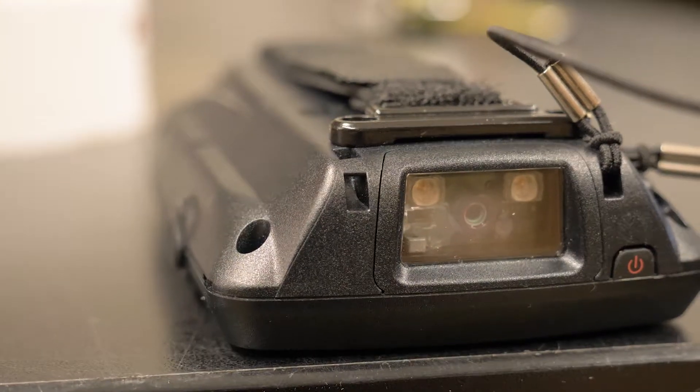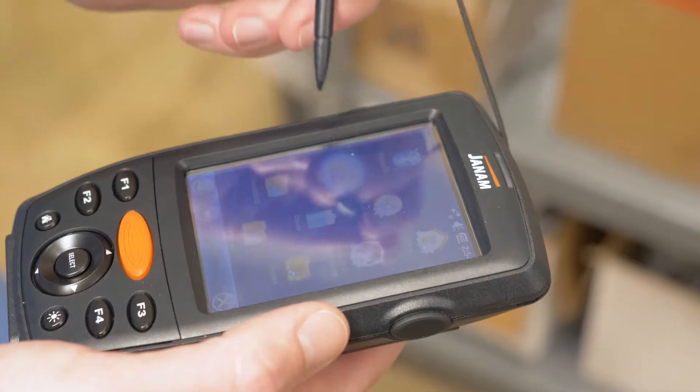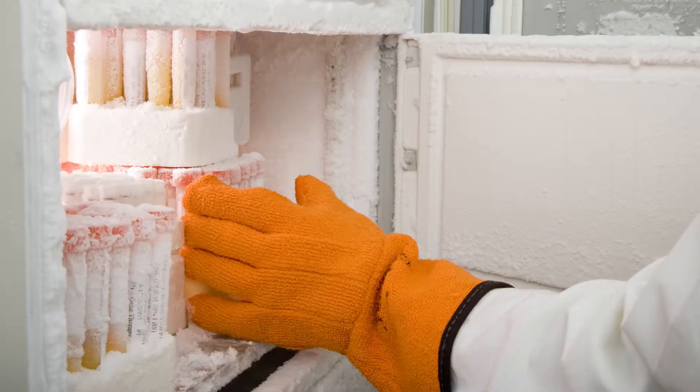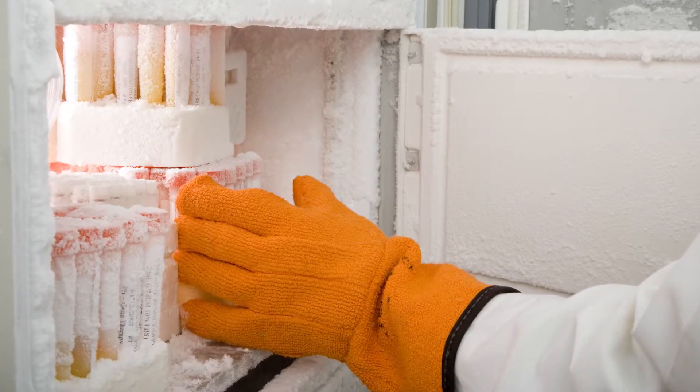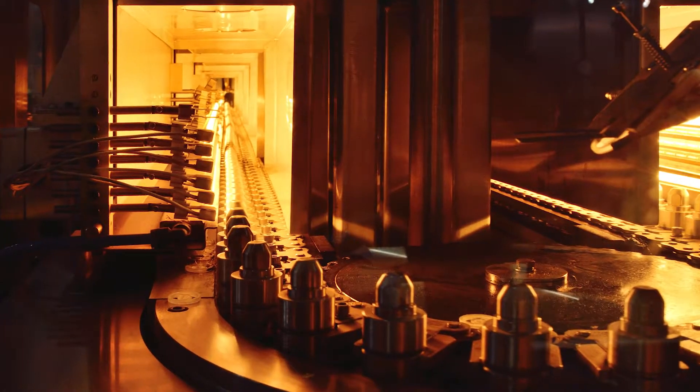The XM70 offers advanced 1D and 2D barcode scanning power and speed with the industry-leading Zebra SE4500 scan engine. Exceptional battery power keeps your XM70 working all day, even in tough environments with temperatures as low as 14 degrees Fahrenheit and as hot as 122 degrees.